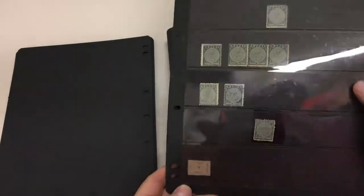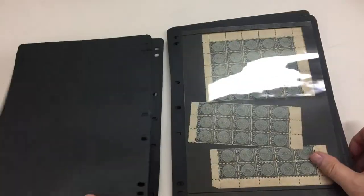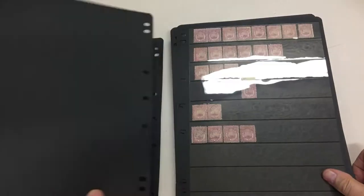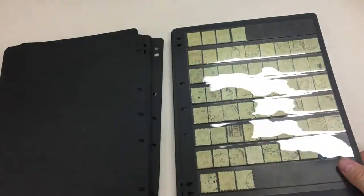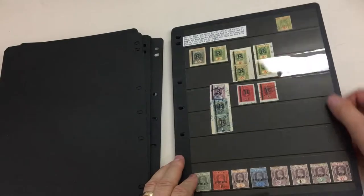That ninepence express is an imitation. And there's a pane of halfpennies that's been split into blocks. Haven't checked for postmarks, but also haven't seen anything. That's a nice page.